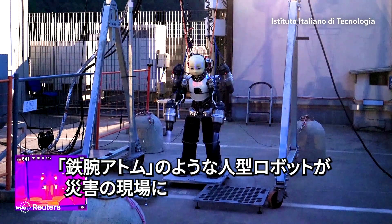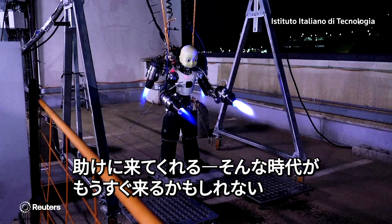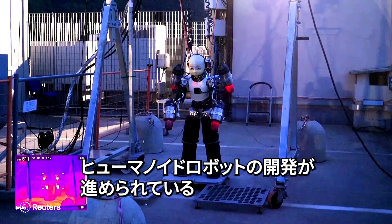Move over, Iron Man. This is Iron Cub, a humanoid robot learning to fly. Researchers are hoping someday their flying bot will change the game in disaster response operations.